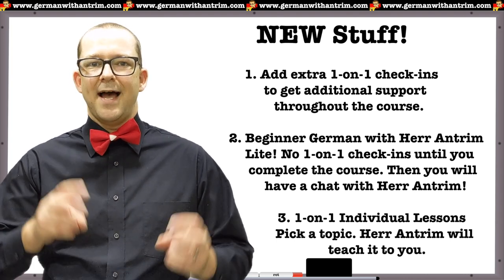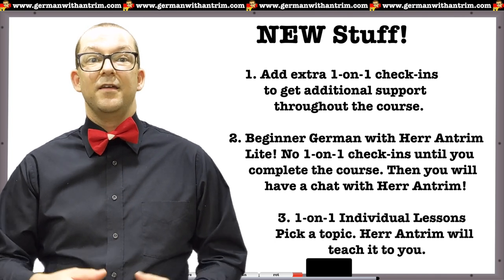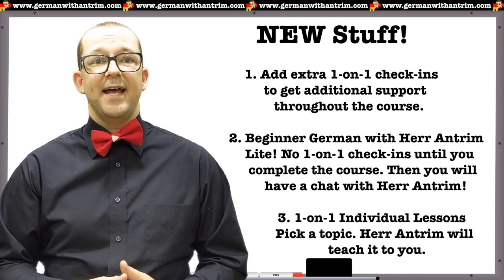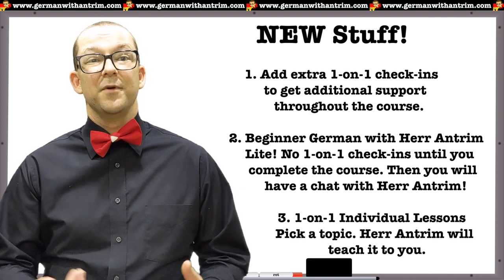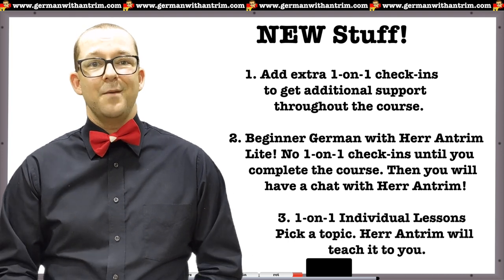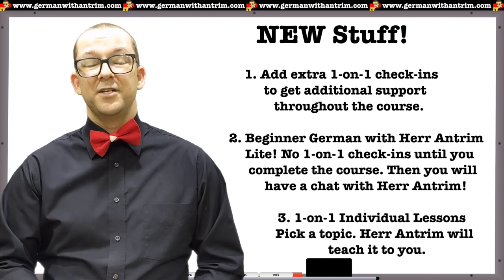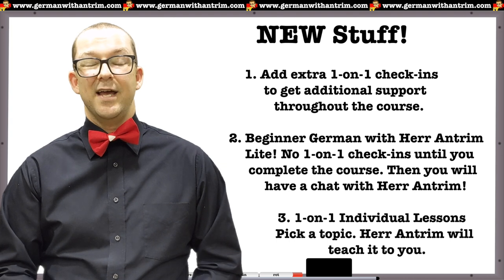This version of the course is labeled as light, and since it doesn't require me to meet with you as often, enrollment on this one will probably stay open for a while — you can join anytime. The third new thing I added is an option to book one-on-one sessions with me to discuss a German learning topic of your choice. You can purchase these sessions on an individual basis. Just tell me the topic you want to discuss so I can prepare before we meet, and during the meeting I will help you learn whatever German topic you choose. Keep in mind that you do have to schedule these meetings at least two days in advance.